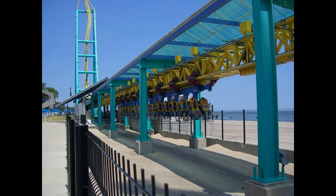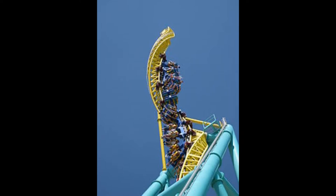Wicked Twister was really fun. To me it felt just like V2 Vertical Velocity because it is. It just felt a little faster and a little more intense. Really fun ride, but not as good as many of the other roller coasters at Cedar Point.